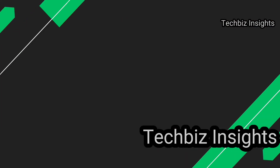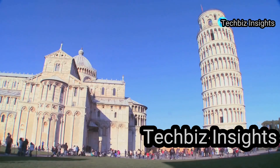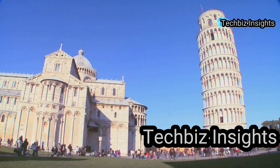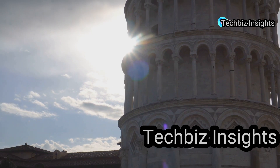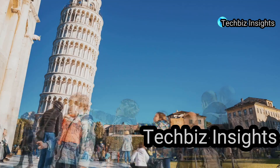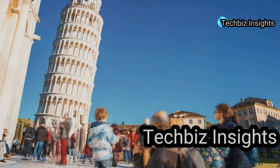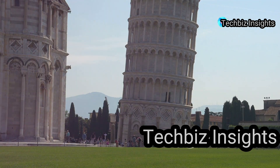At number six we have an accidental masterpiece: the Leaning Tower of Pisa. Construction began in 1173, but the builders soon faced a problem. Built on soft ground, the tower started to lean as it grew taller. Over centuries it became a global icon of leaning. Engineers have worked to stabilize it, reducing the lean slightly.